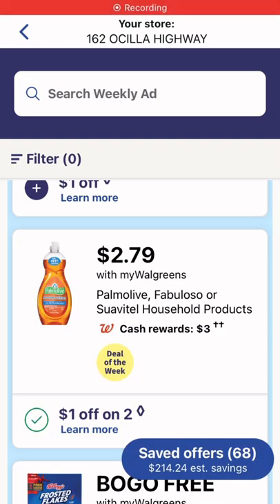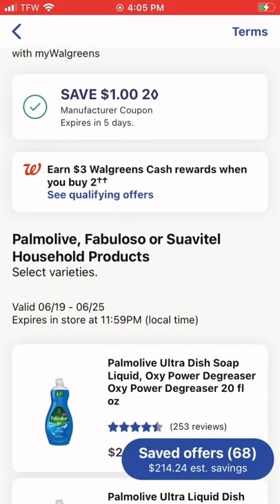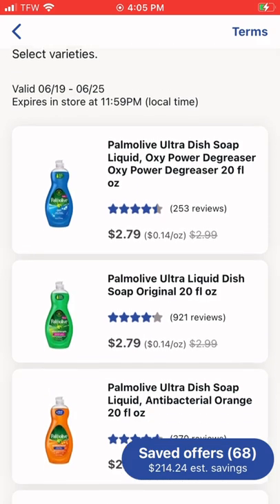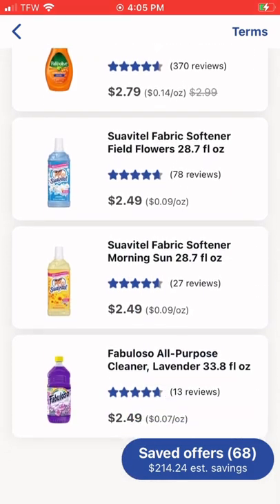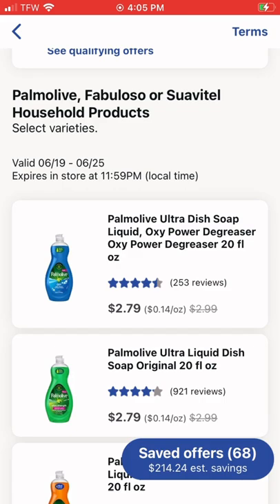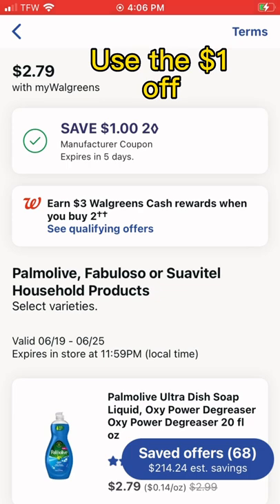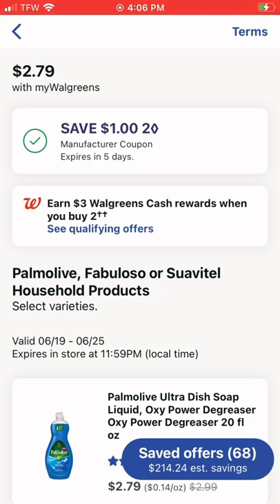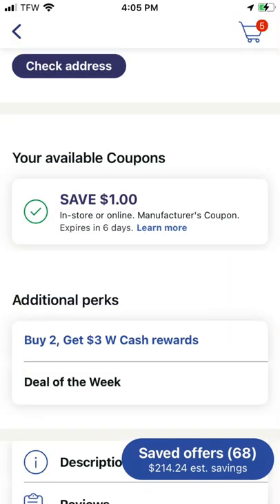Another deal I liked but didn't do was the Palmolive, Fabuloso, and Suavitel. You get two of those and get three dollars Walgreens cash back. I thought this was a really good deal — I didn't realize they had different options, especially the Suavitel liquid fabric softener. When you pick up two, you get a dollar off coupon, so the lowest you'd pay is $3.98, and after the three-dollar Walgreens cash back it's like you paid 98 cents for both.